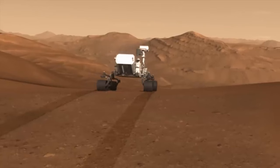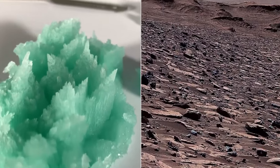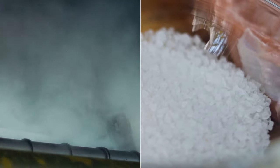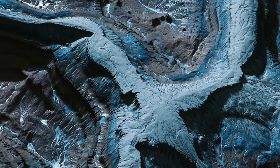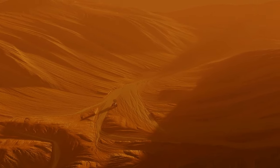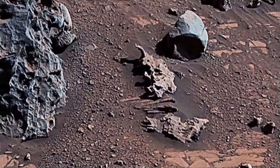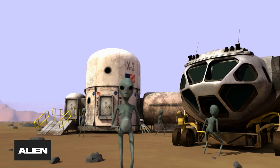Curiosity is also preparing for its next big challenge: crossing the sulfate-bearing unit. This is a layer of rock that contains a lot of sulfate minerals, which are formed by water evaporating and leaving behind salts. This layer could be a sign of Mars going from wet to dry. In a few months, Curiosity will reach this layer, and we're all eager to see what it uncovers. Could there be more clues of ancient water? Maybe even a hint of ancient life? Aliens might be a stretch, but hey, you never know.